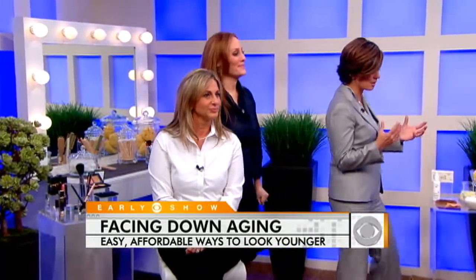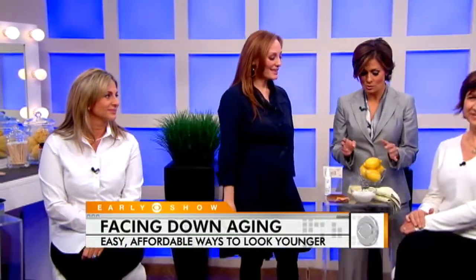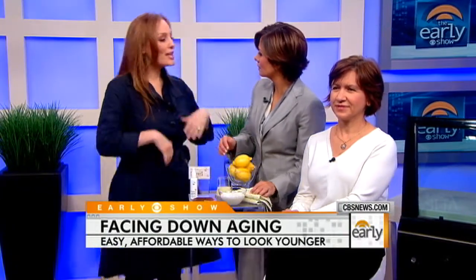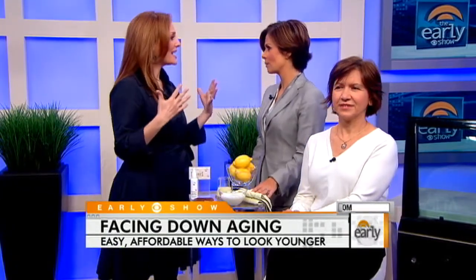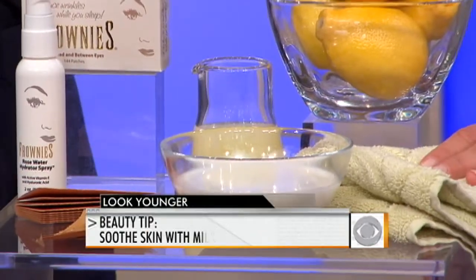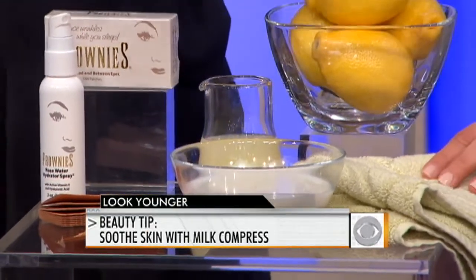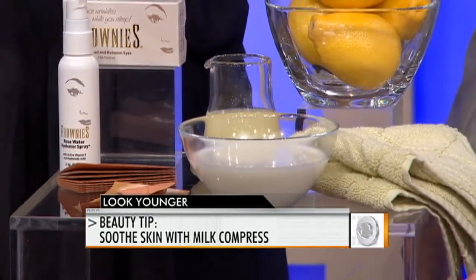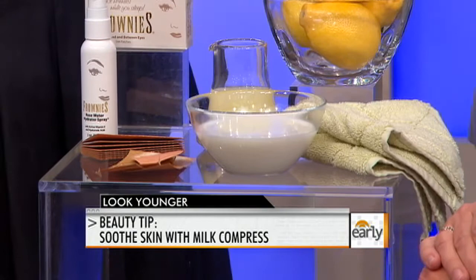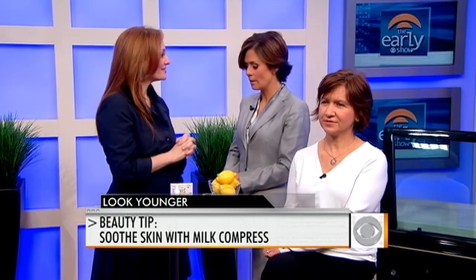Irina is going to show us how some things that don't cost any money, because most of us have them lying around our home, can help us look younger. First of all, milk — you can use milk compresses. As we get older, our skin gets more dry and sensitive. A milk compress with its natural lactic acids is very soothing. So once a week, take a washcloth, dip it in the milk, wring it out, and apply it to your skin. Just leave it on until it starts to lose its coolness, which also helps with irritation, and then take it off.